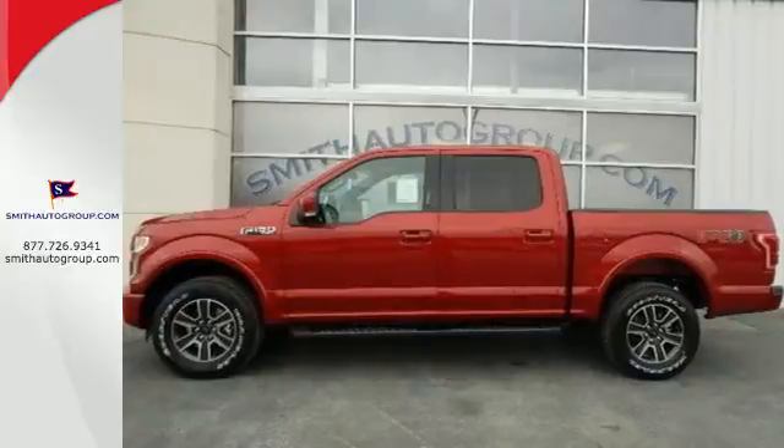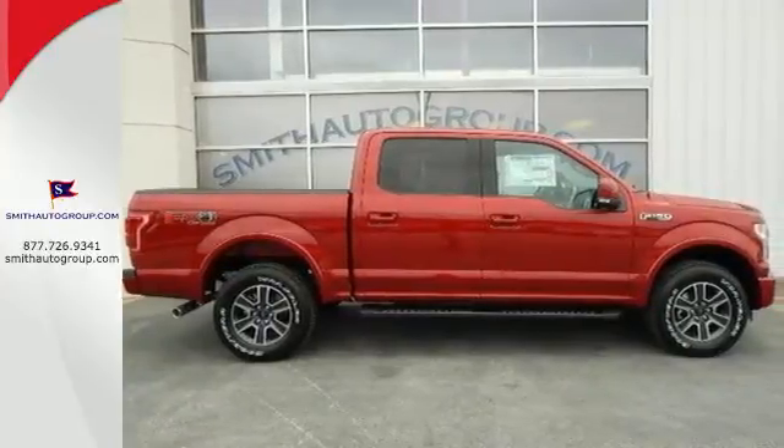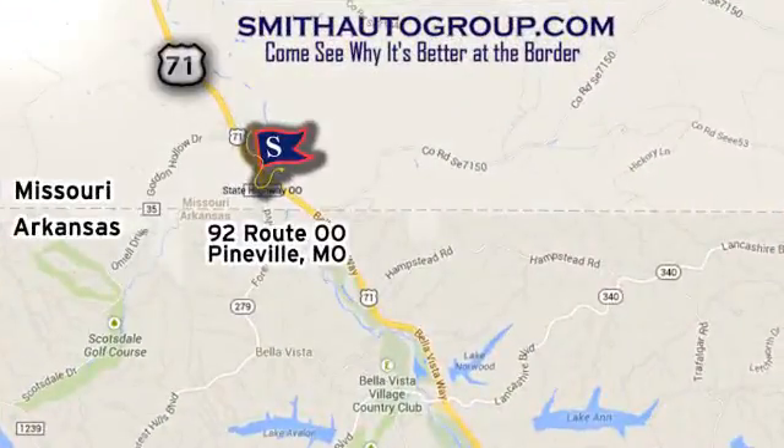It's no wonder there are so many F-150s on the road. Bring home this F-150 today and get to work like never before. Come see why it's better at the border. We're conveniently located at 92 Route OO in Pineville, Missouri, online at smithautogroup.com.